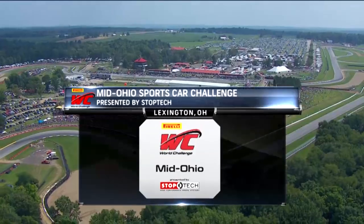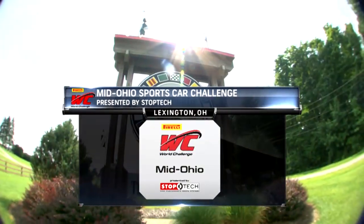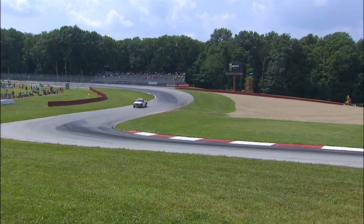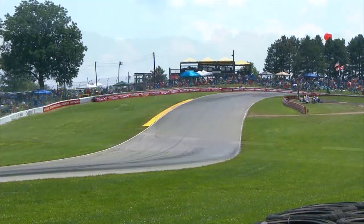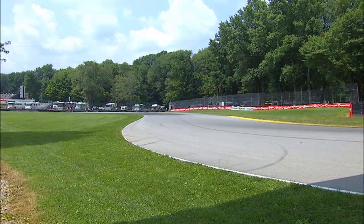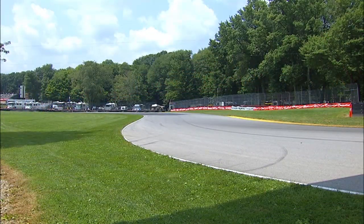The intense competition continues here at the Mid-Ohio Sports Car Challenge presented by Stop Tech. Hi everybody and welcome — I'm Greg Kramer. As always, my broadcast partner is Calvin Fish. From Toronto to Mid-Ohio, this track is certainly equally challenging. Mid-Ohio is a driver's favorite offering low-speed technical turns, elevation change, and some high-speed turns.